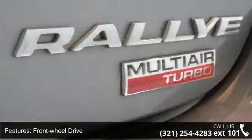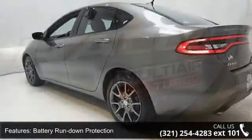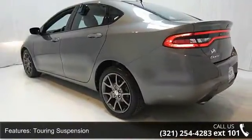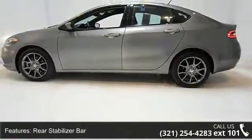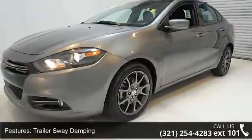Some of the top features included with this vehicle are engine oil cooler, front wheel drive, battery rundown protection, touring suspension, rear stabilizer bar, trailer sway damping, electric PWR steering, four-wheel PWR anti-lock disc brakes, brake assist, and daytime running lamps.